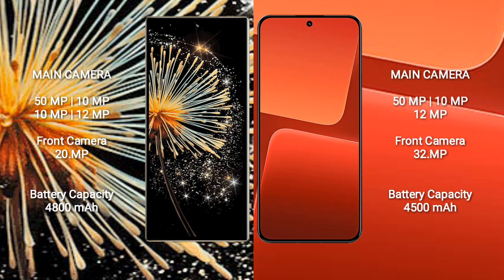Xiaomi 13 features a rear triple camera setup: 50MP plus 10MP plus 12MP, and a front camera of 32MP.